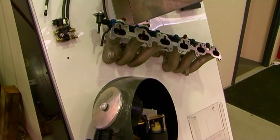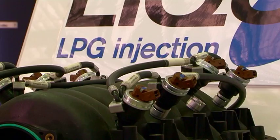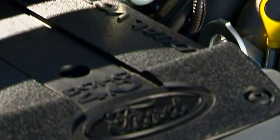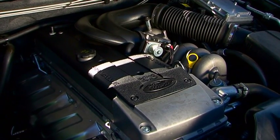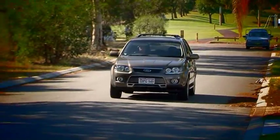LPI stands for liquid LPG injection. In a normal gas car, the fuel is injected into the engine as a vapor. With an Orbital LPI system, it's injected as a liquid, increasing the volumetric efficiency, giving you more performance, greater economy and less pollution.